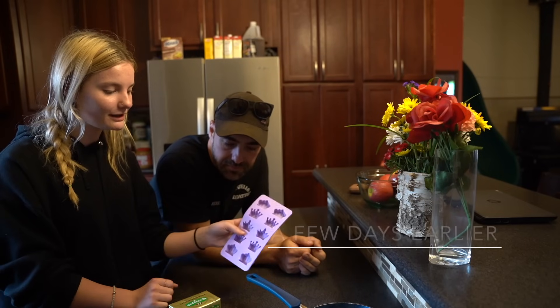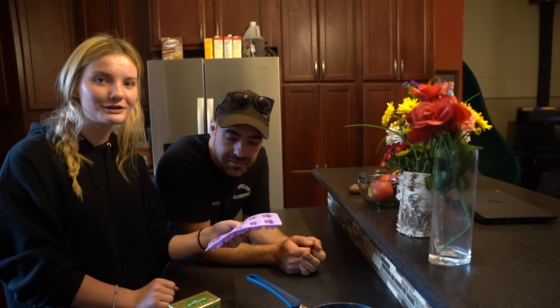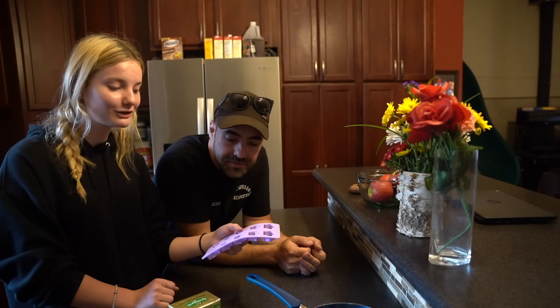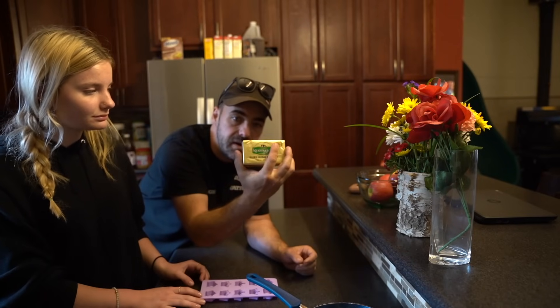Now we're going to be making these little butter bites. They're so good. Oh my gosh, Grandma Liz, thank you so much — she made us some yesterday. It's amazing. Literally tastes just like candy.